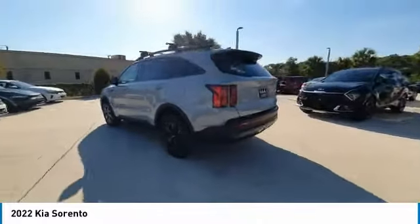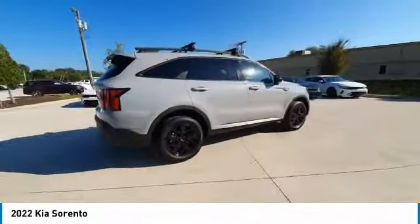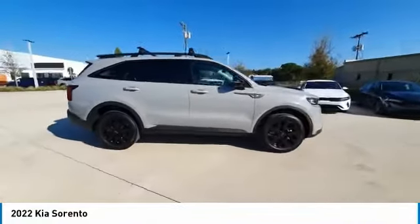Here are some of this vehicle's great options: backup camera, steering wheel audio controls, remote engine start, navigation system, and keyless entry.